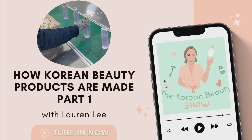If you've ever wondered how your favorite Korean beauty products get made, who the big players are in manufacturing, and which companies own which brands in K-beauty, then stick around. On today's episode, which is the first in a two-part series, we're deep diving on how Korean beauty products are actually made.